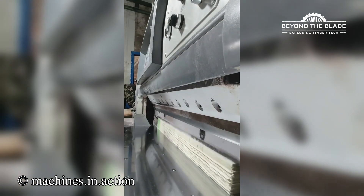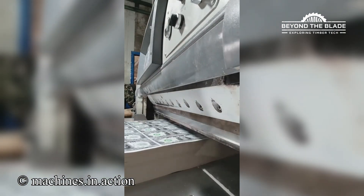Are those dollar bills I'm seeing? And the machine is cutting through so smoothly, like a hot knife on butter.